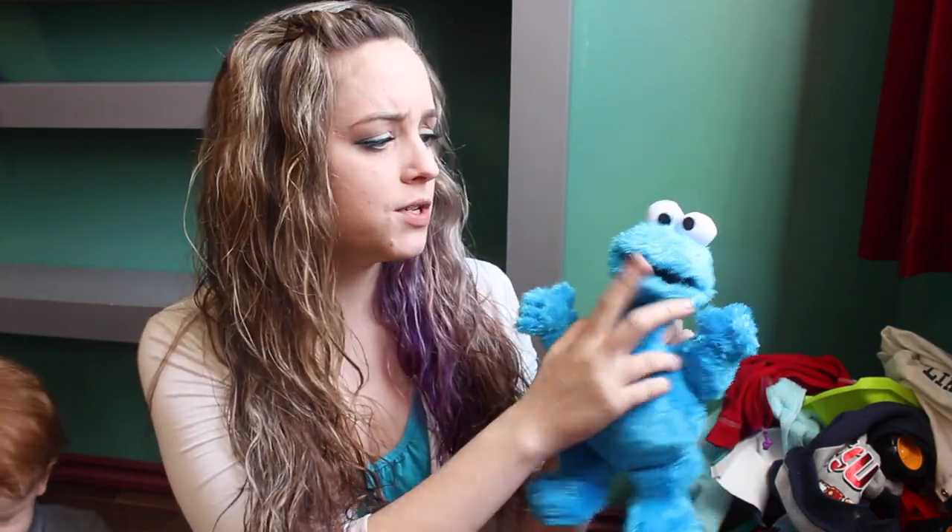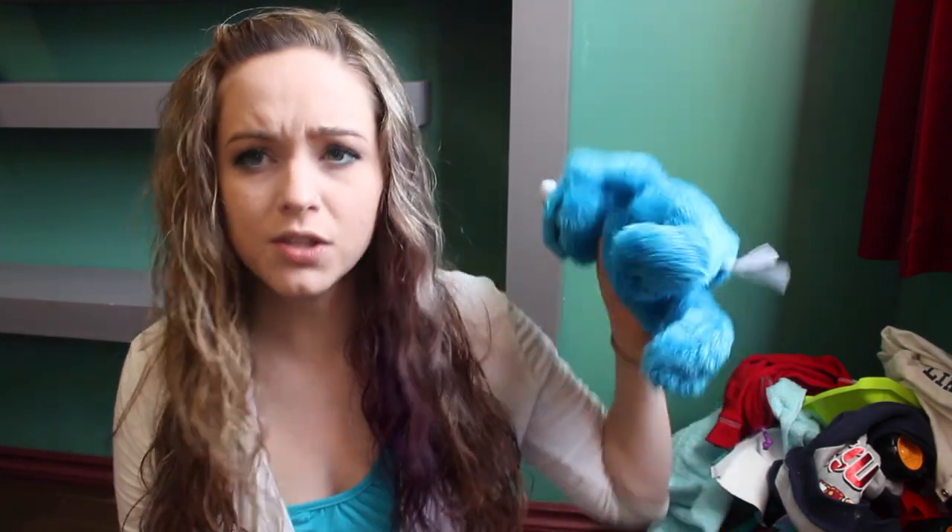First off, he got this really cute Cookie Monster toy. It's just like a snuggly toy, super soft — doesn't do anything spectacular, but Kaden loves Sesame Street and he just loved this toy. He took it out right away when he got it. He got this from one of our friends.